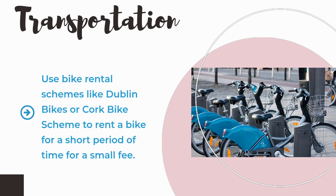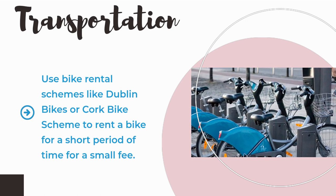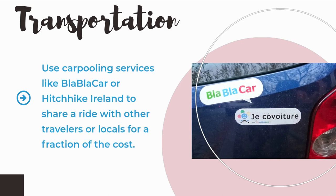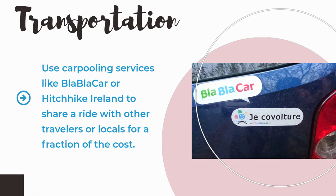Use bike rental schemes like Dublin Bikes or Cork Bike Scheme to rent a bike for a short period of time for a small fee. Use carpooling services like BlaBlaCar or Hitchhike Ireland to share a ride with other travellers or locals for a fraction of the cost.